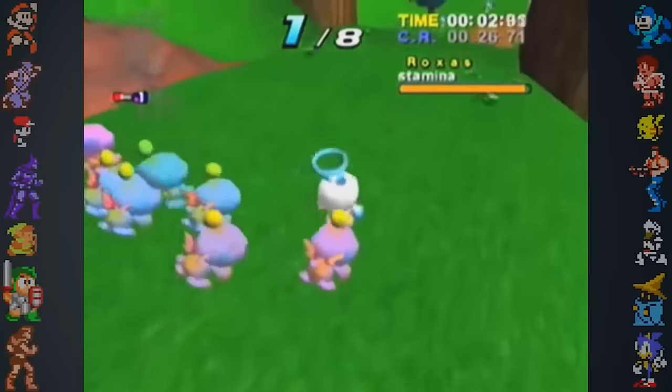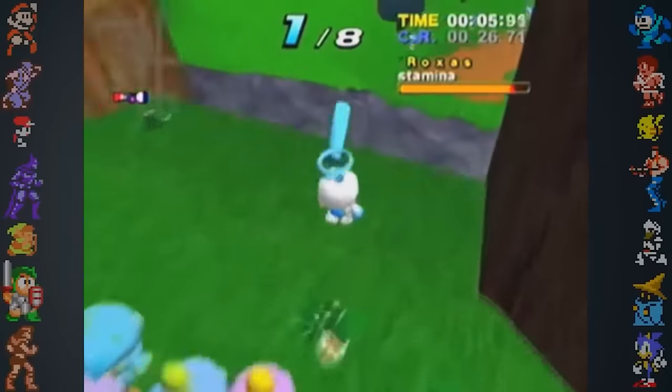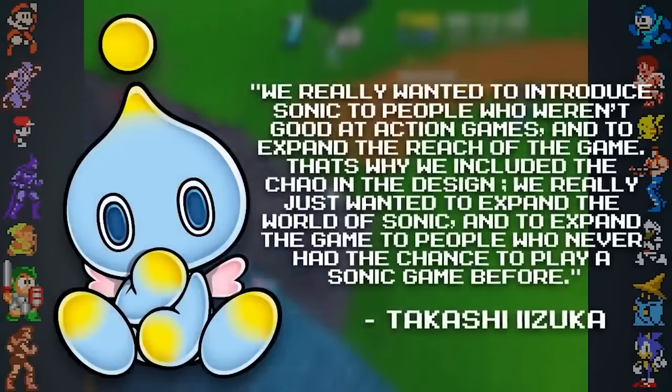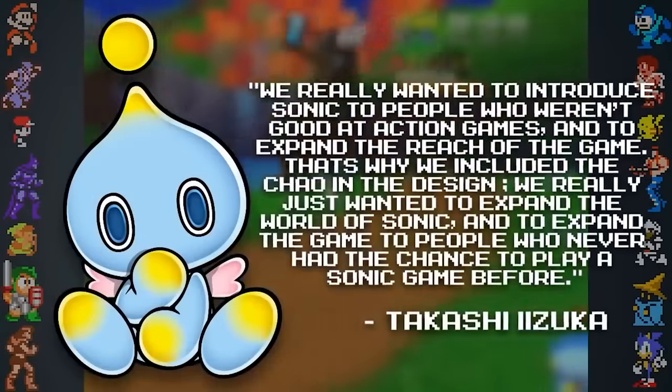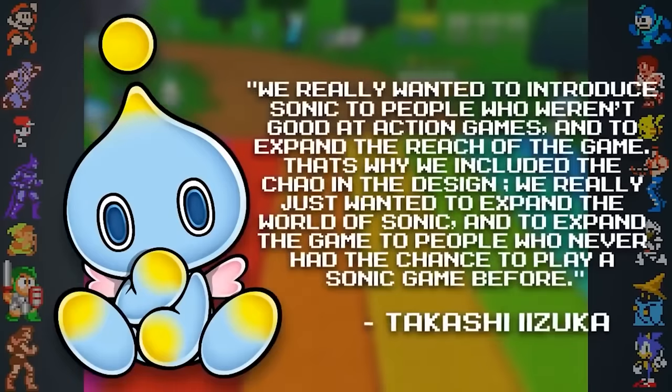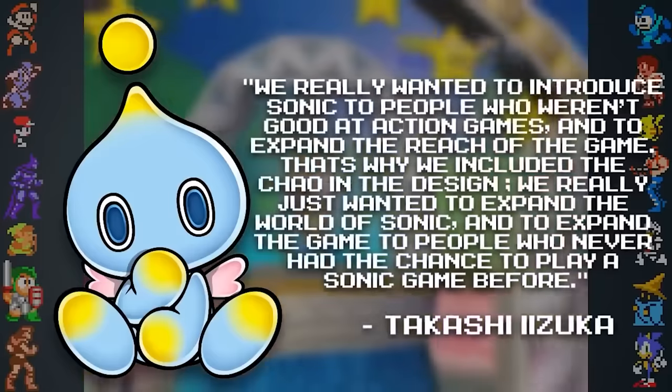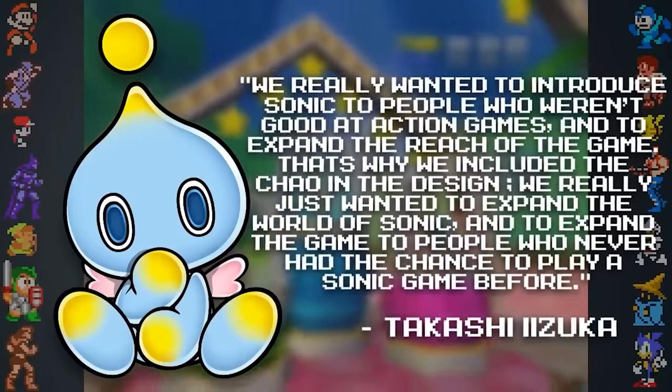Finding Chao eggs and racing them also imperceptibly made these players better at the game's action sequences and helped them progress. Takashi Iizuka stated, 'We really wanted to introduce Sonic to people who weren't good at action games and expand the reach of the game. That's why we included the Chao in the design. We really just wanted to expand the world of Sonic and to expand the game to people who had never had the chance to play a Sonic game before.'